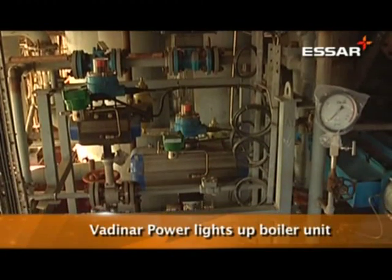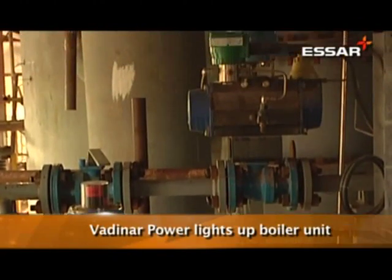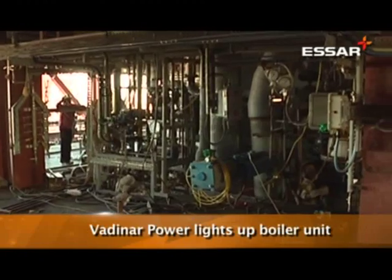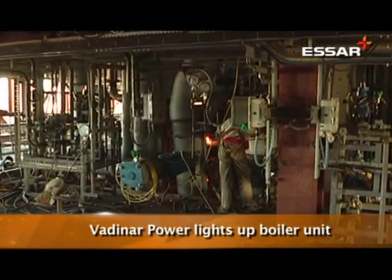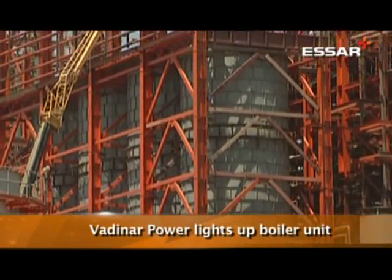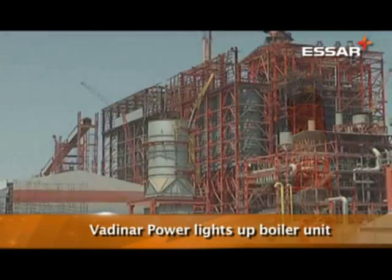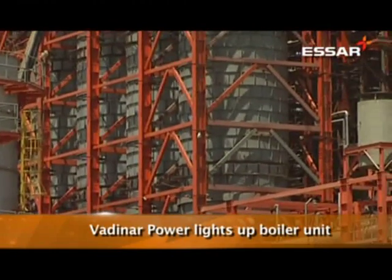The entire plant has been constructed in 22 months and the power plant is scheduled to be completed by June this year. The Vardinar Phase 2 power plant consists of a multi-fuel co-generation power plant, which includes coal, naphtha, light cycle oil, clarified slurry oil, and furnace oil. The plant has a power capacity of 510 MW and 900 tons per hour of steam capacity. On completion of this plant, the Vardinar refinery will have a total power generation capacity of 890 MW.